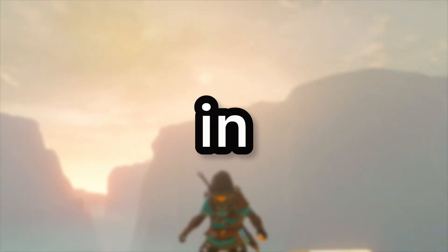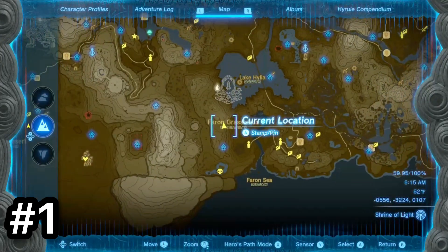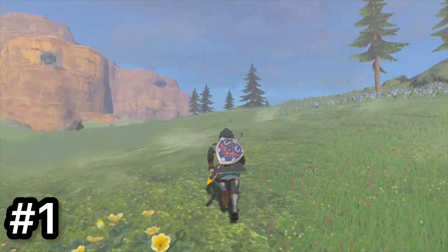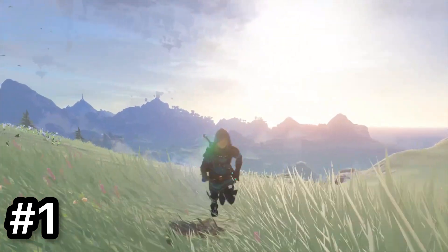The 10 places people never go in Tears of the Kingdom. Number one is Zocasa Ridge. This place really doesn't have much except some horses, rocks, trees, and a nice view over a good portion of Hyrule. Probably not a place you'd come to for a specific reason.